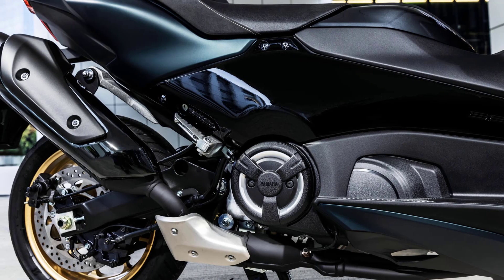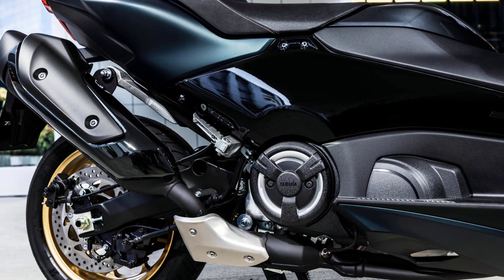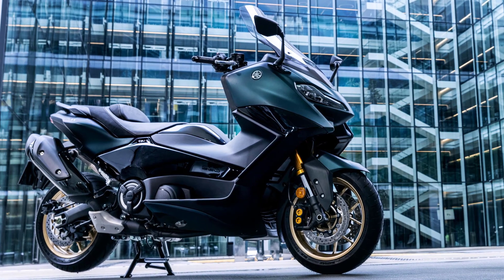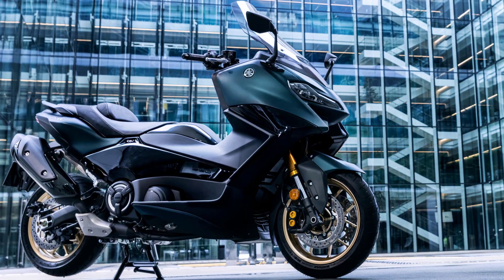The T-Max TechMax compact motorcycle-type die-cast aluminum chassis features a twin spar layout that gives immense strength combined with a low weight. T-Max TechMax design moves one step closer to the super sport motorcycle world with its aerodynamic body.